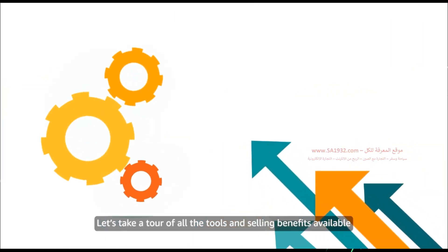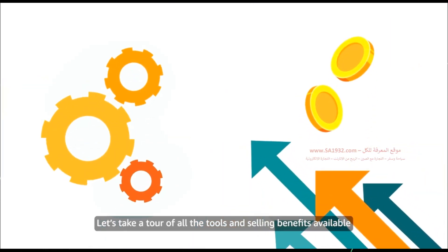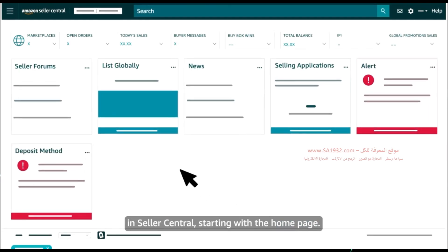Let's take a tour of all the tools and selling benefits available in Seller Central, starting with the homepage.